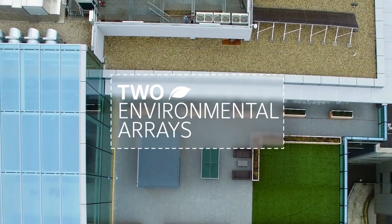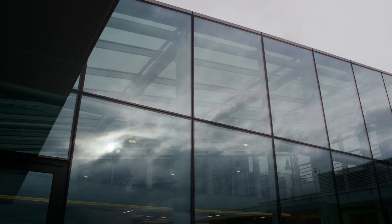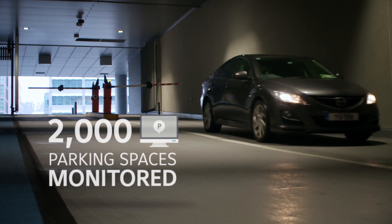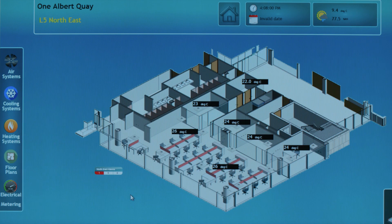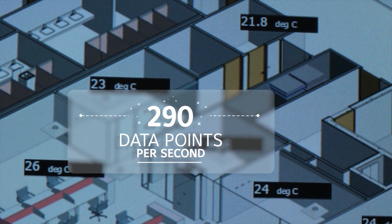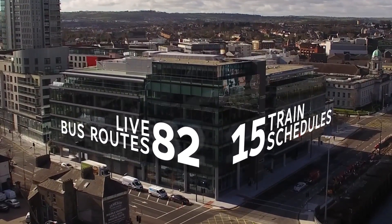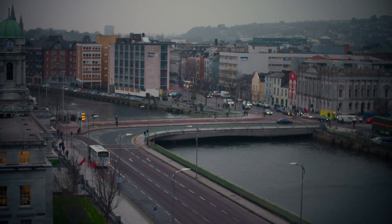Two environmental arrays measure wind speed, sound, light, CO2, and humidity. 2,000 car parking spaces are monitored across five car parks, predicting free spaces over the following week. An IoT platform ingests 290 data points per second. 82 live bus routes and 15 train schedules are sent to the cell phones of building occupants as they prepare their journeys home.